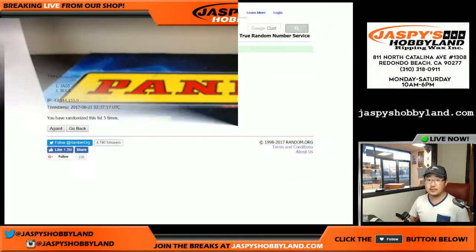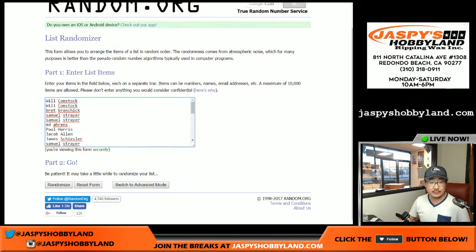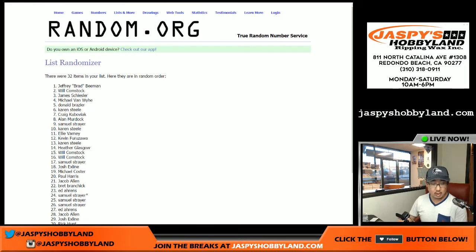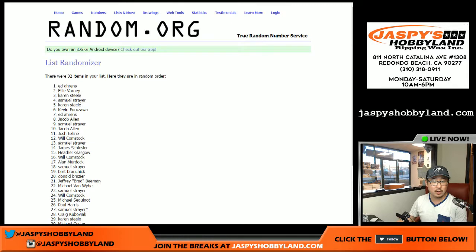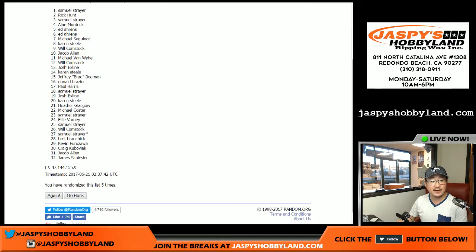And for the points — five times. After five times: Sam got the 600. Rick with the 400. And Sam with the 250. You could have had all of them! Thanks very much, everyone. This is Joe for JaspeysHobbyland.com. That was Pick Your Team Number 23 of 2015 Panini Crown Royale Football. See you next time. Bye-bye.